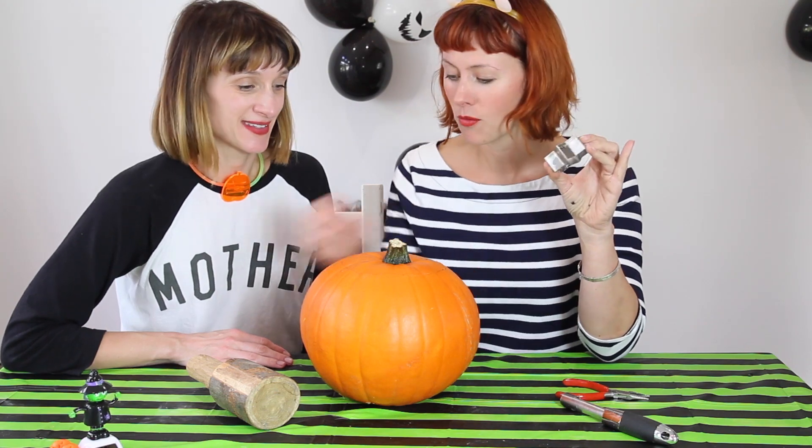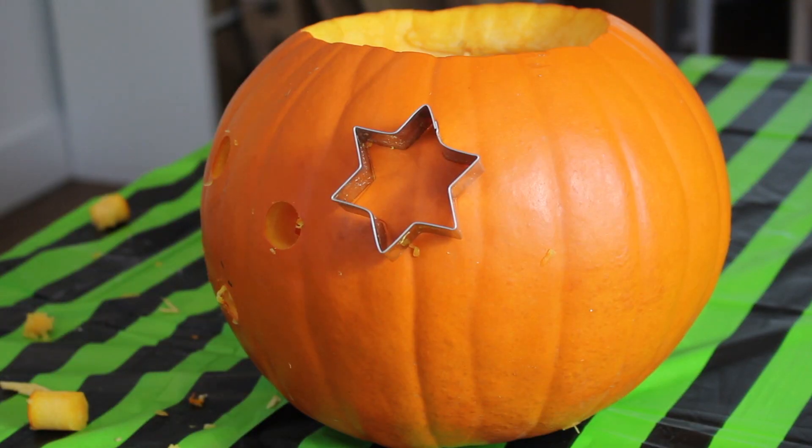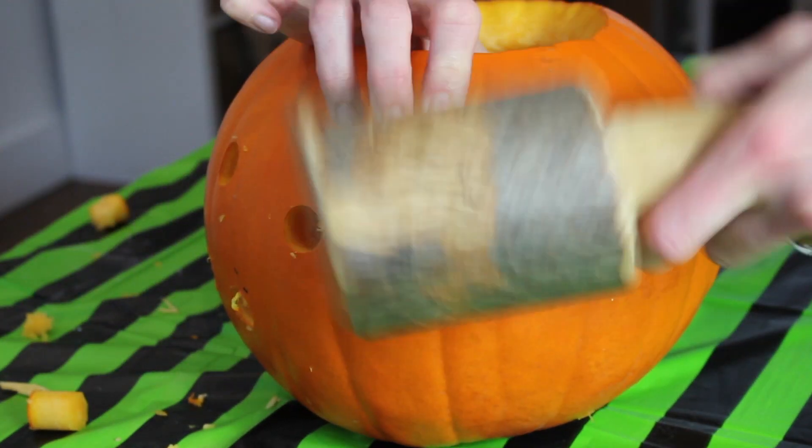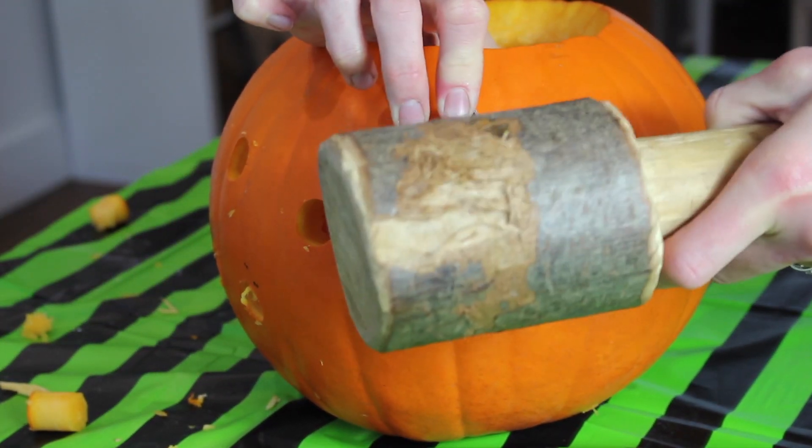So to do pumpkin carving without having to get the knives out, a fantastic alternative is to use cookie cutters with a mallet. Place the cookie cutter where you want it, squish it in, and then just get your mallet and bash away.